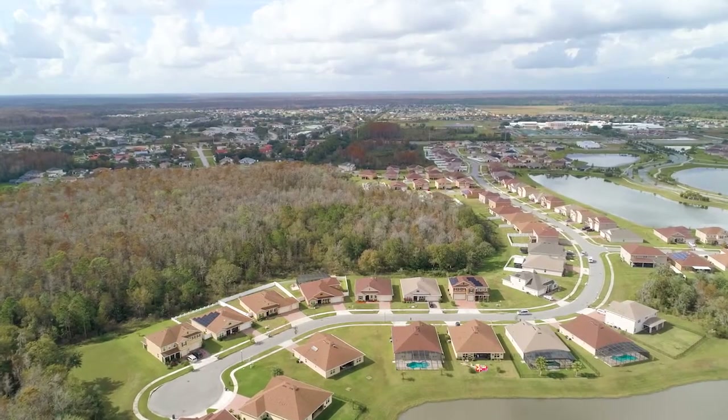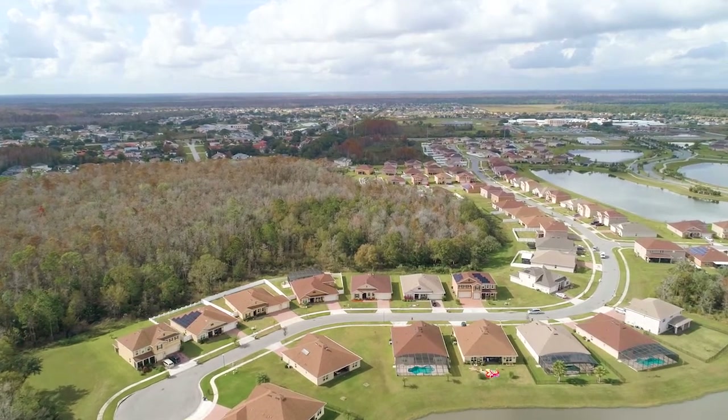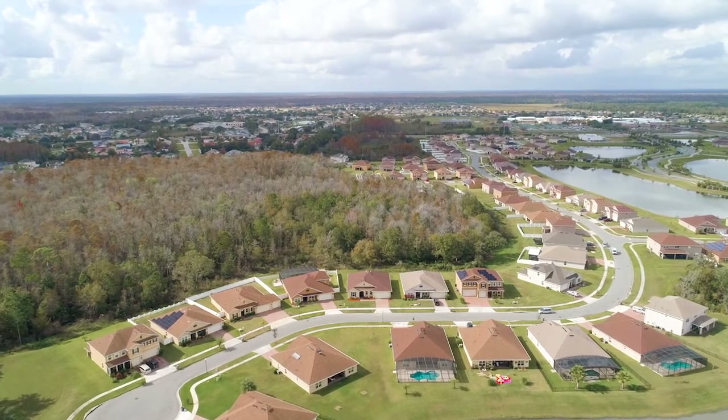Waterview is conveniently located near well-rated public and charter schools, the SunRail station, all major highways, and is minutes away from the theme parks.